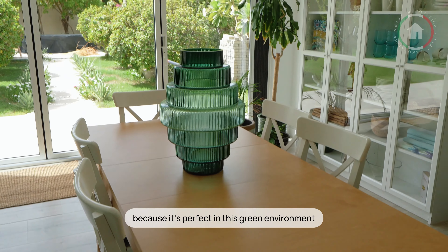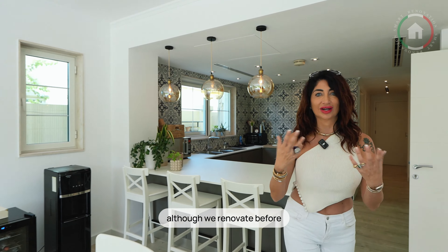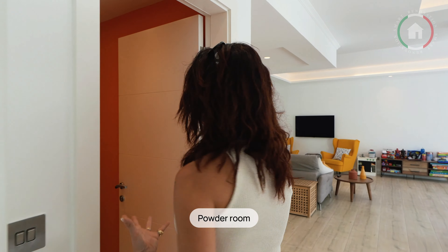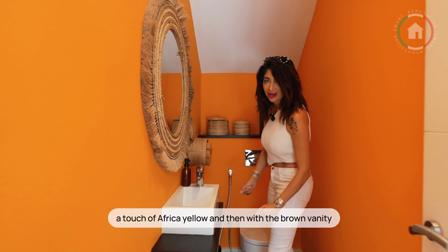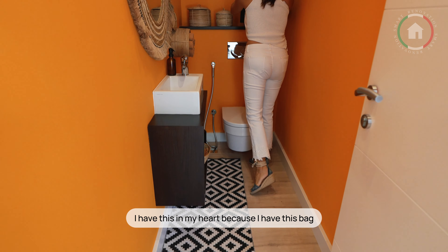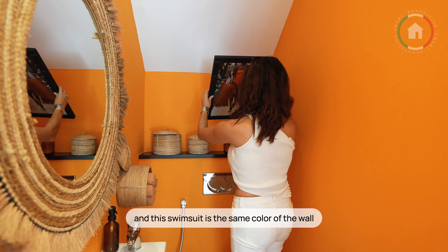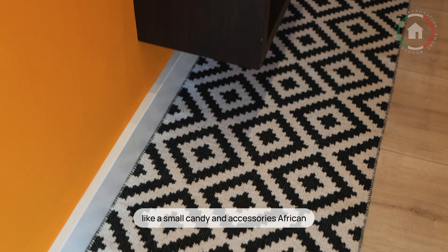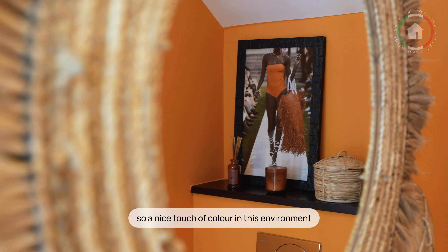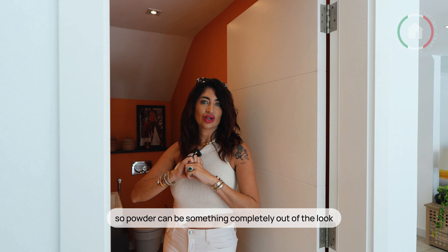I gifted her this because it's perfect in this green environment. So we have to go in the powder room, although we renovated it before, but I still want to show you. Powder room: a touch of Africa yellow, and then with the brown vanity, tailor made. Don't worry if you have a small powder room or small bathrooms — like a small Kelly with African accessories. A nice touch of color in this environment, very natural, very green. A powder room can be something completely out of the blue.